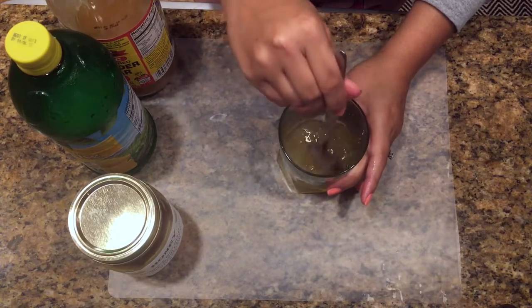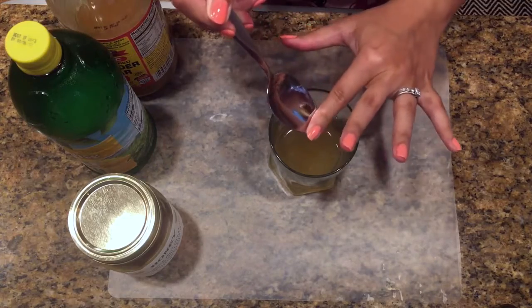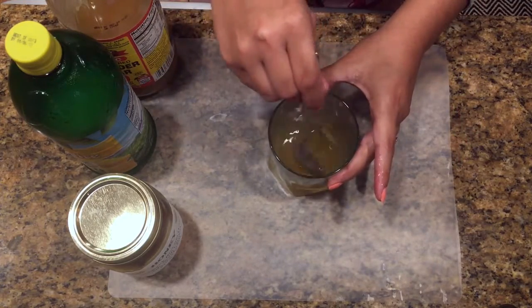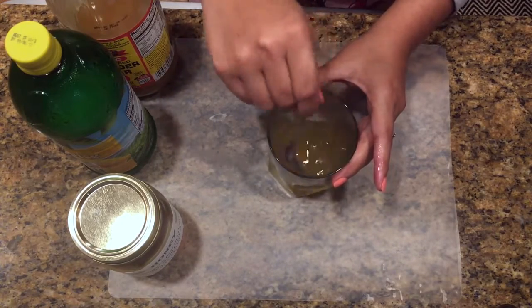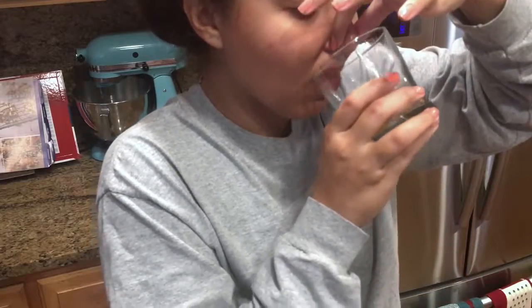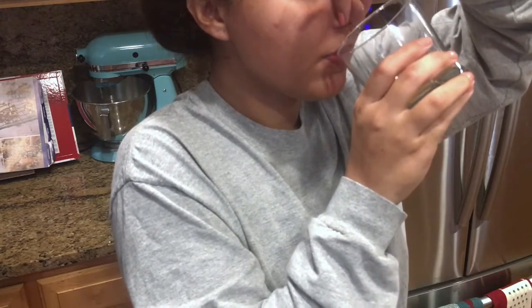Now you're just going to want to make sure everything is well combined, so keep stirring until all the honey has been dissolved into the vinegar and lemon juice. I'm not going to lie — this will not be the best thing you've ever tasted, so I always hold my nose. It just helps so I can't really smell or taste what I'm drinking.